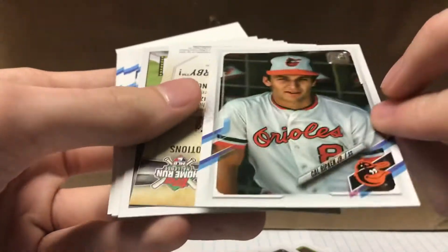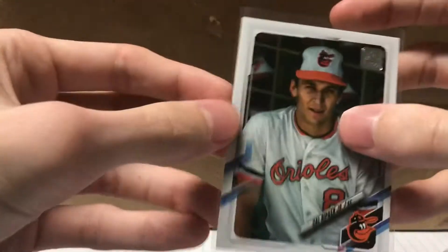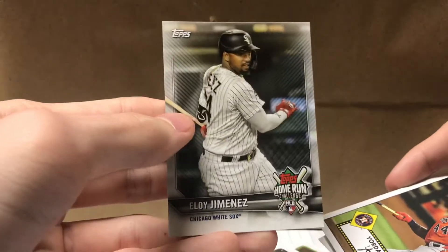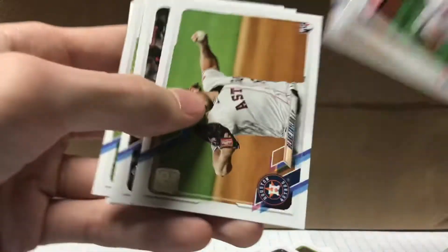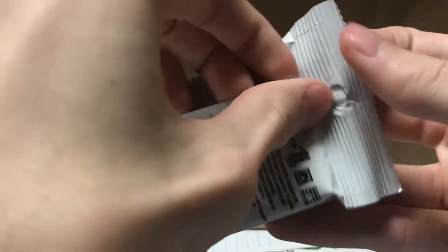I think it might be — oh that's nice, Cal Ripken Jr. That is awesome. That's definitely a short print because it's backwards, but it's not numbered so I don't know how many they made, but that's sweet. Then we got another home run derby card — Eloy Jimenez. Jordan Alvarez again, Albert Pujols, Robert Azuna, Blake Taylor rookie card, that's a walk-off card, and Josh Bell from the Pirates. First pack, not bad at all — got the short print, so that's pretty cool.